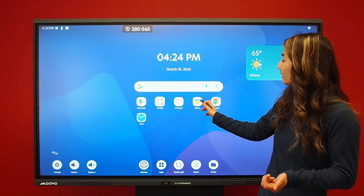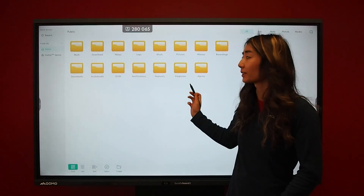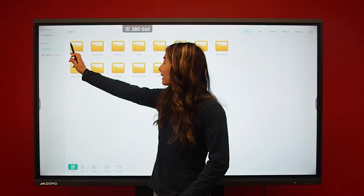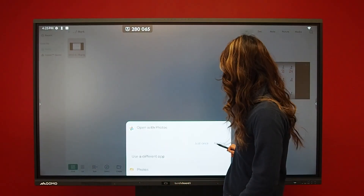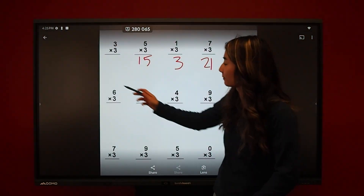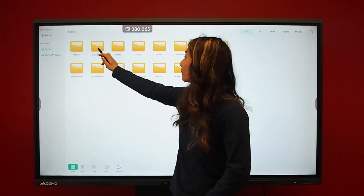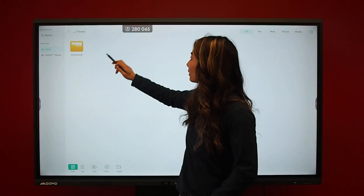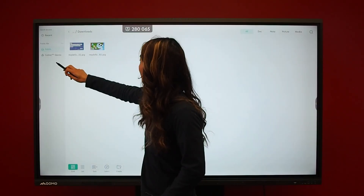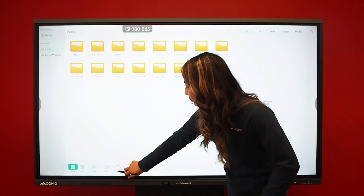To access your file explorer, just click on finder. Here you see a range of different folders. 'Mark' is everything that I have done overlay annotation on — so my earlier file right here. We also have downloads, where anything saved from the internet gets stored. Notes and downloads is everything that gets saved on the whiteboard, and you're also able to create different folders by clicking here.